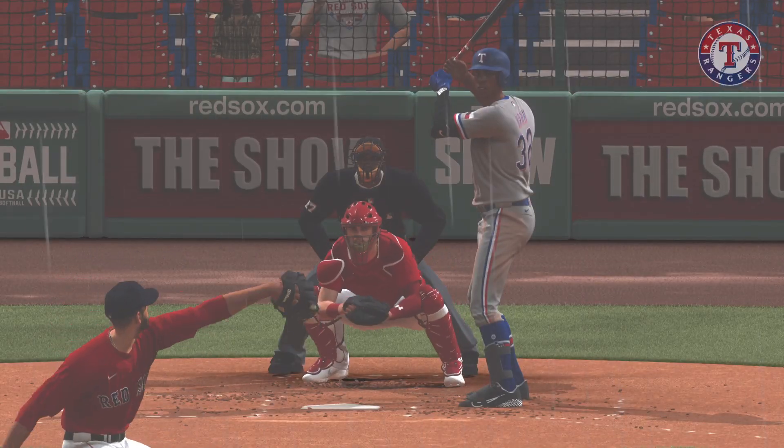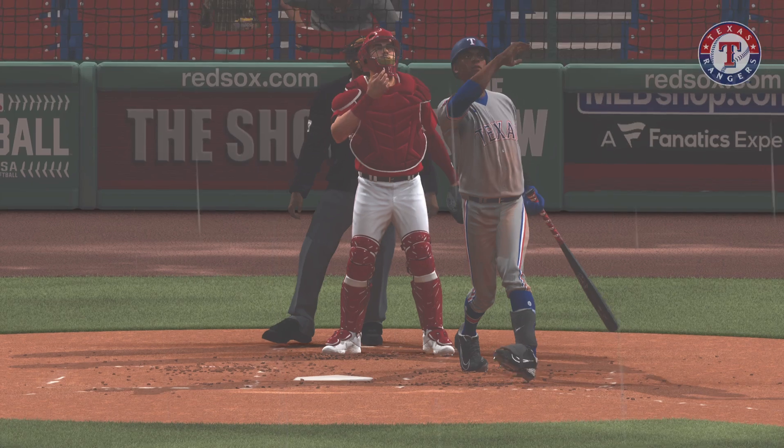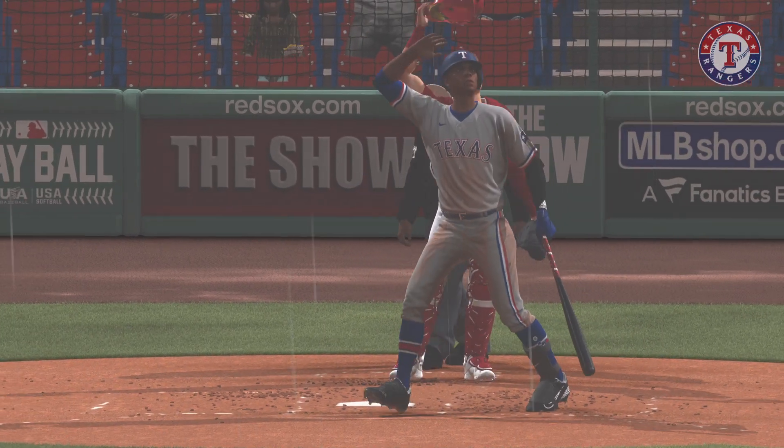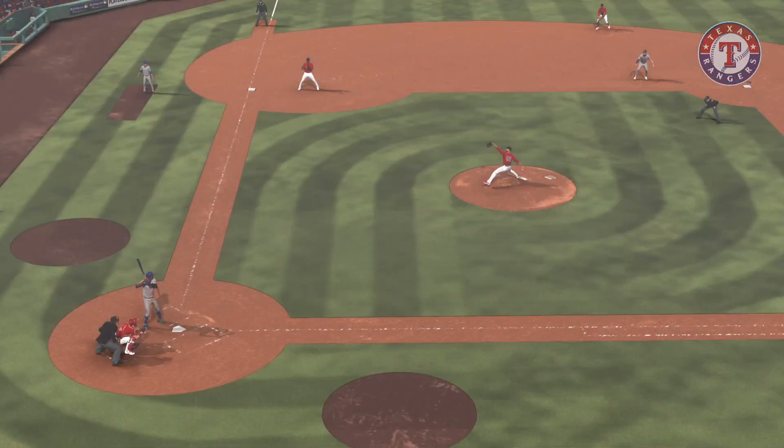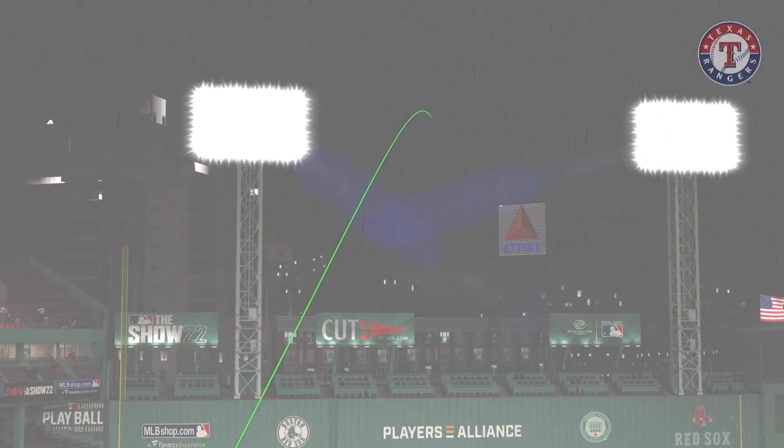Lightning-fast hands to be able to hit that velocity fastball on the inside part of the plate. In my experience, when you're looking out over the plate allowing the ball to travel, it's pure reaction to hit a pitch in that location. That's a tremendous swing.